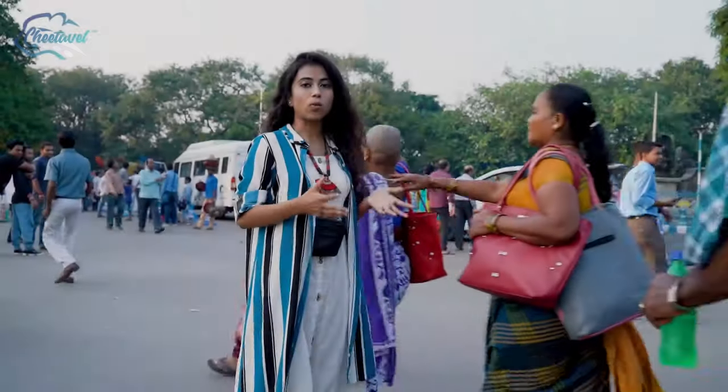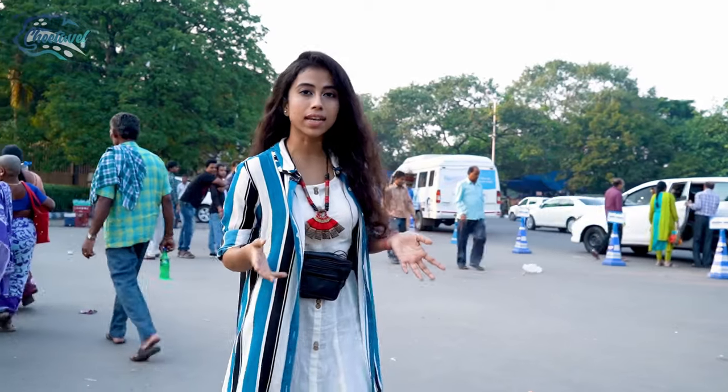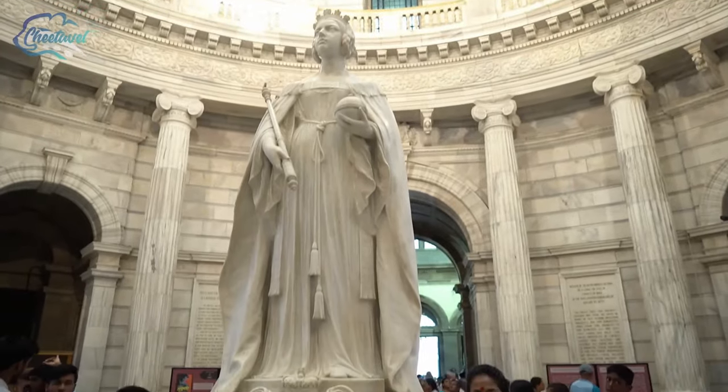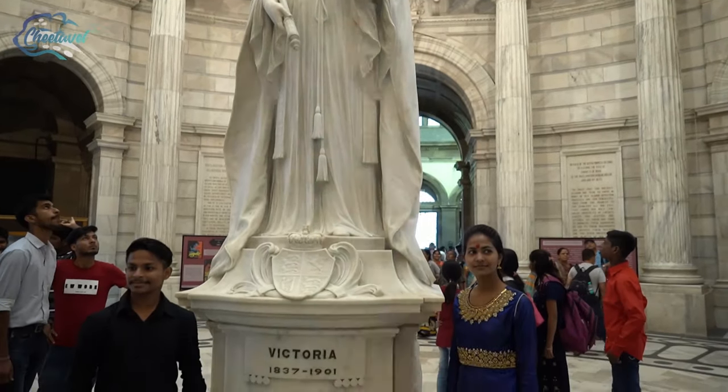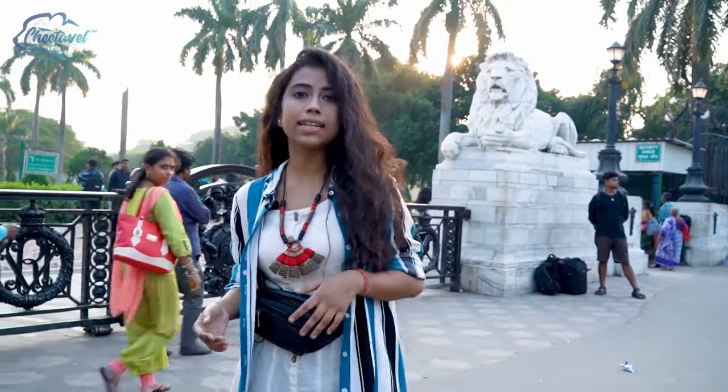This huge and wonderful structure was built between the year 1906 and 1921. It was actually dedicated to the memory of Queen Victoria, and this whole structure lies at the grounds of Maidan.